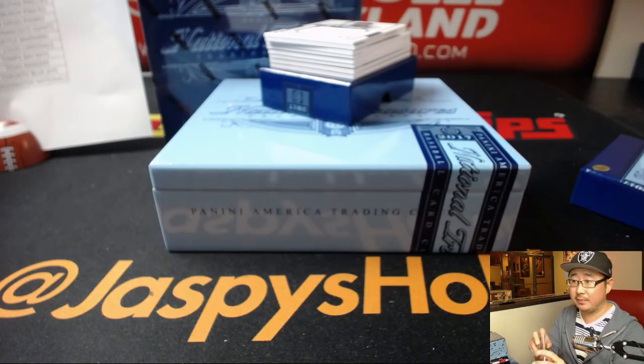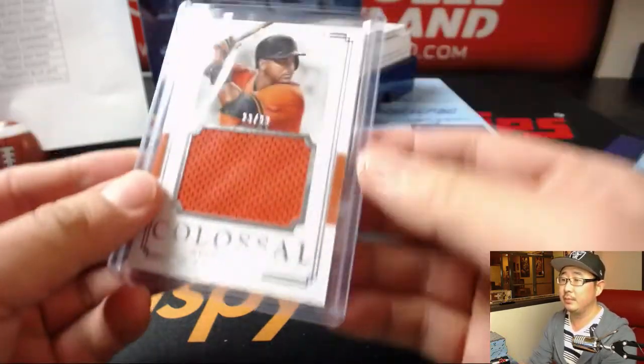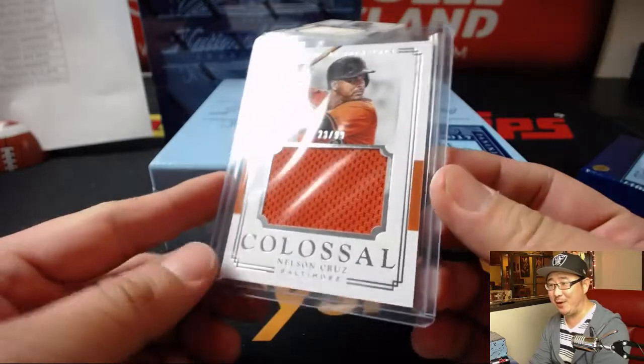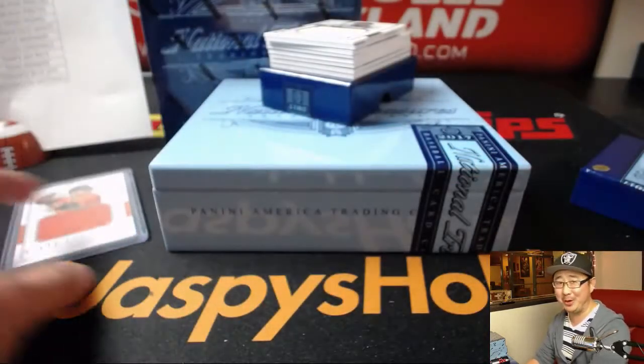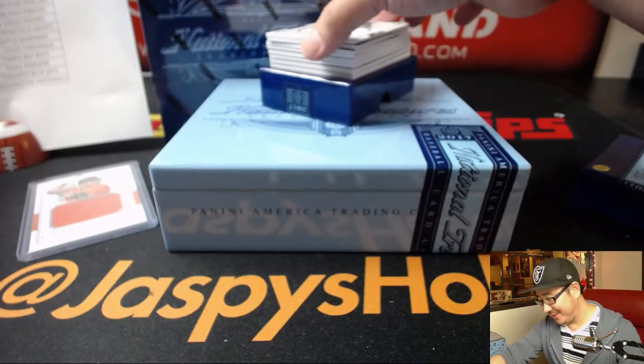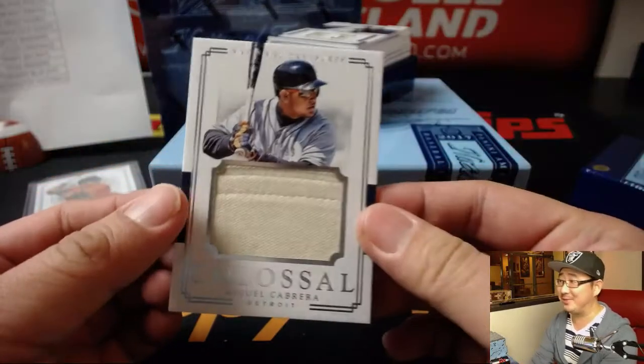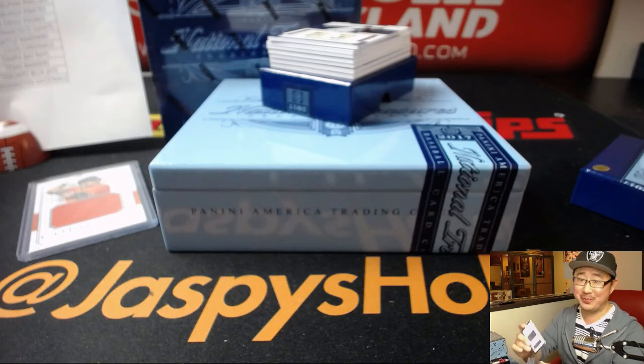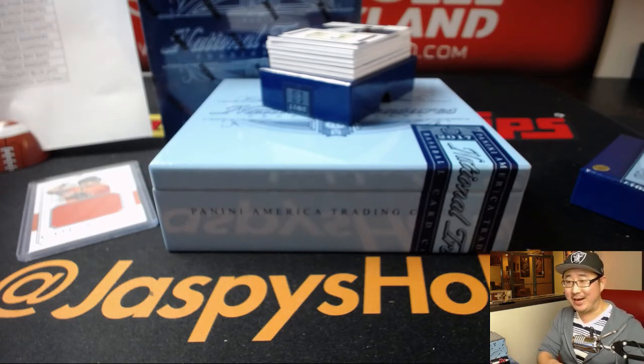That's Karen's card — Nelson Cruz, Orioles. Next up, 91 out of 99, Miguel Cabrera, Tigers. That is going to Tyler T with the Miggy.